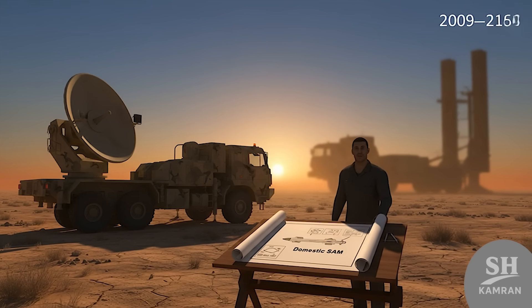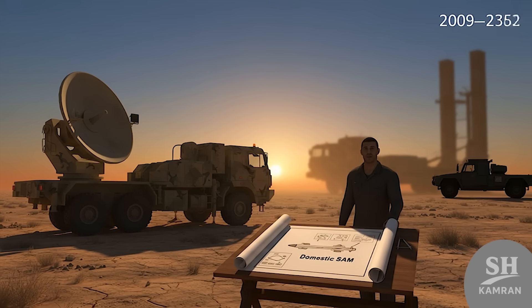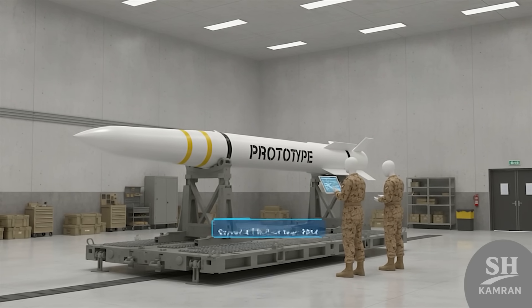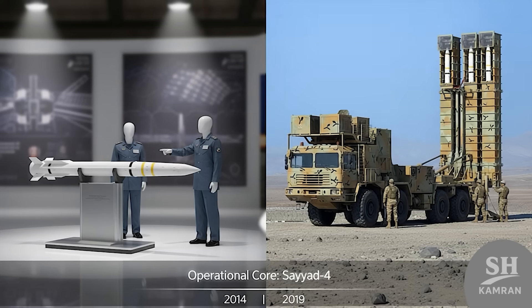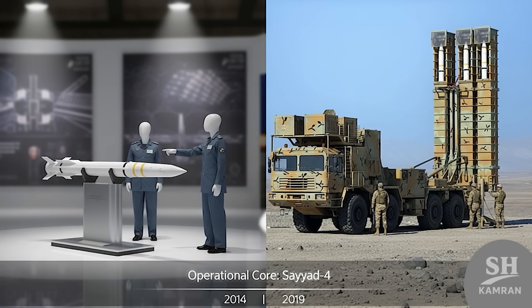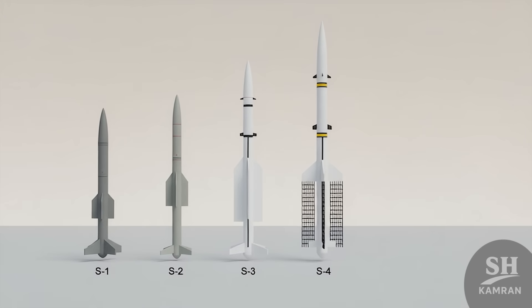Let's rewind and talk about how it all came to be. When Russia delayed Iran's S-300 delivery, Iran made a move — they said we'll build our own, and they meant it seriously. The project started in 2010 with full effort from day one. Sayyad IV was introduced a few years later, designed by the Iranian army and built by the Ministry of Defense. First shown at a 2014 expo, but officially unveiled in 2019, when Bavar 373 went public with Sayyad IV at its core.